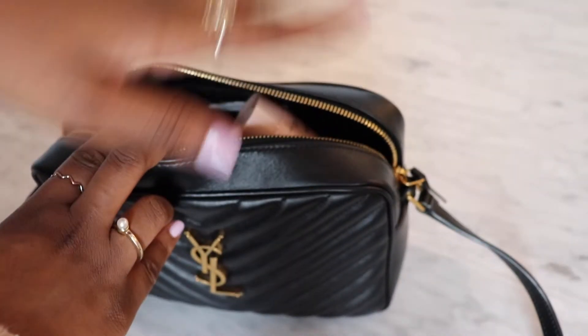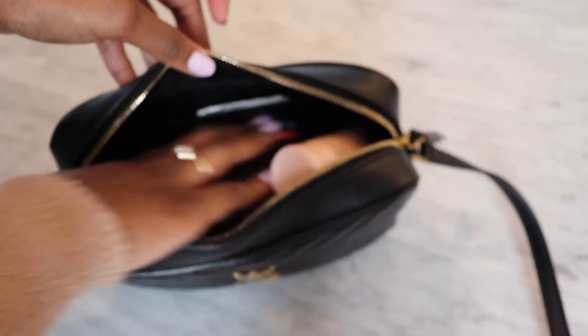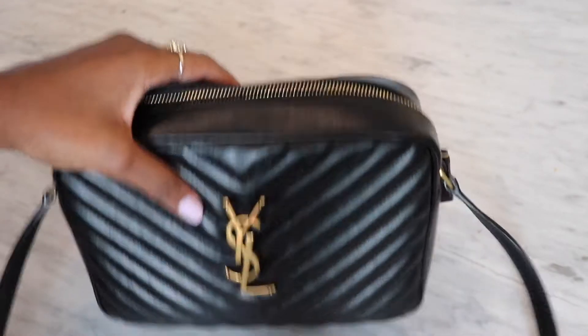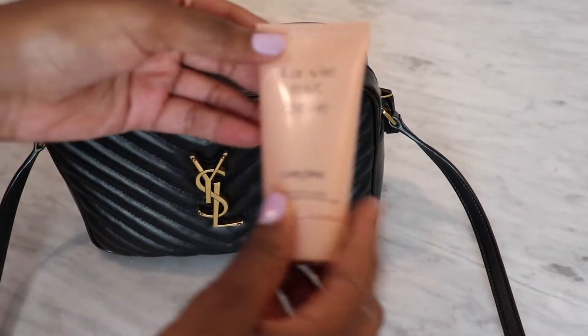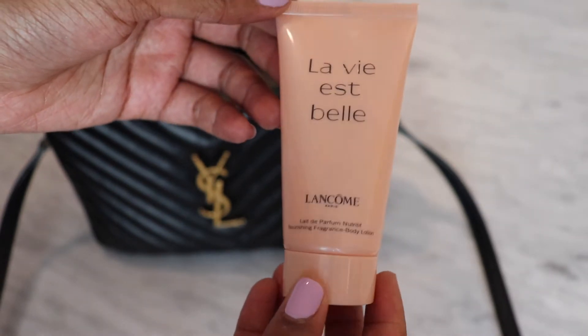I'm just going to pull things out. As you can see, it's pretty much full to capacity, though there's still some space — I could probably fit more things in. First up, we have my hand cream, which is the Lancôme Lait de Beauté.